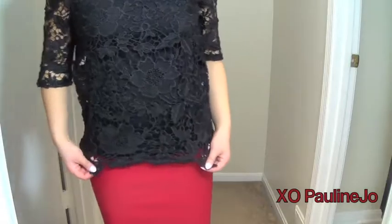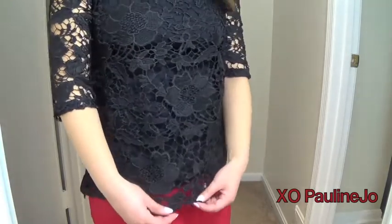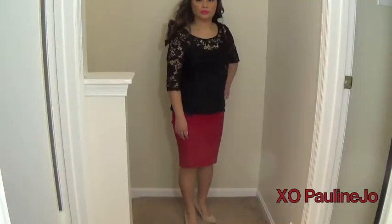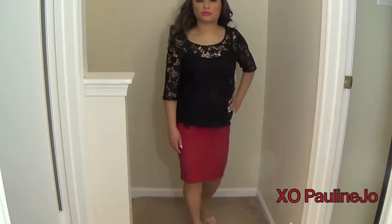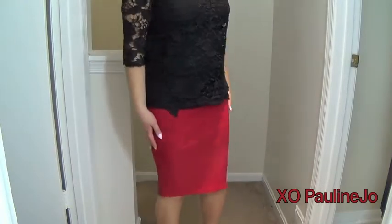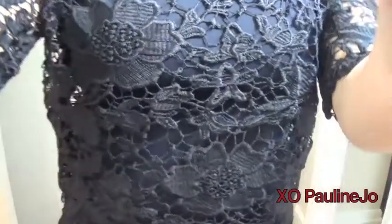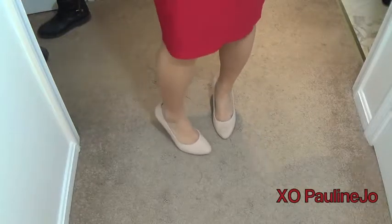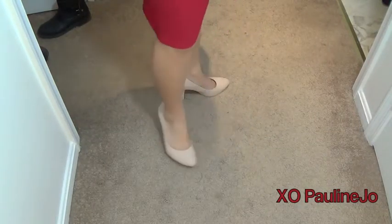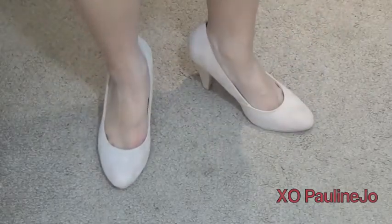The third outfit can definitely be worn to work. My top and skirt are both from Charlotte Russe. The top is pretty much just a lacy black top that you definitely want to wear a tank top underneath. I paired it with a red pencil skirt — because who doesn't love red on Valentine's Day — it's just a straight skirt, and I topped it off with a pair of faux suede heels from Forever 21.